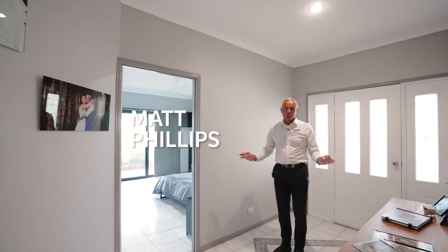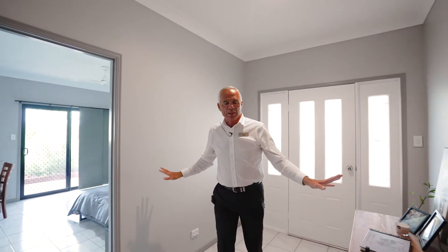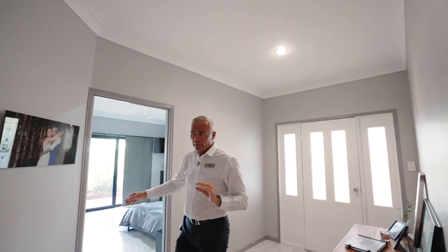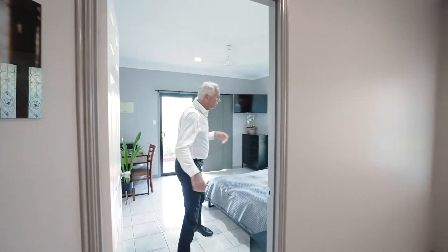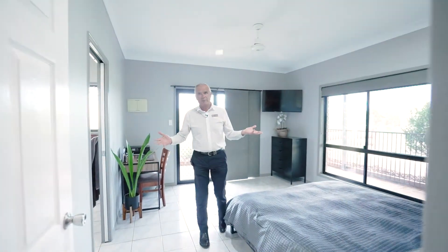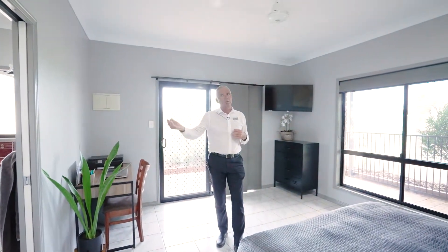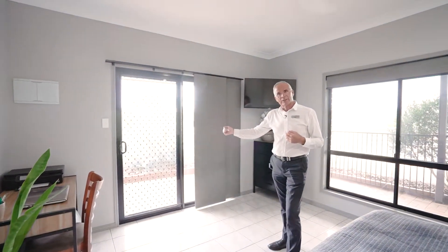One of the first things you'll notice when you enter this home is the beautiful warm atmosphere, created by the higher ceilings and some fabulous spaces. I'm in the entrance way here — it's a really pleasant space to enter into, and that goes straight into the main bedroom. Here we've got size and space, a fabulous walk-in robe, private en-suite, as well as access to the outside garden.